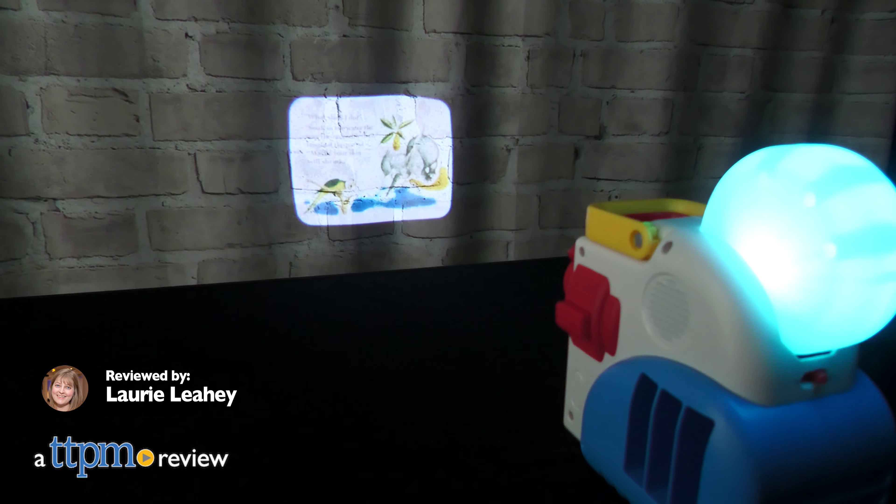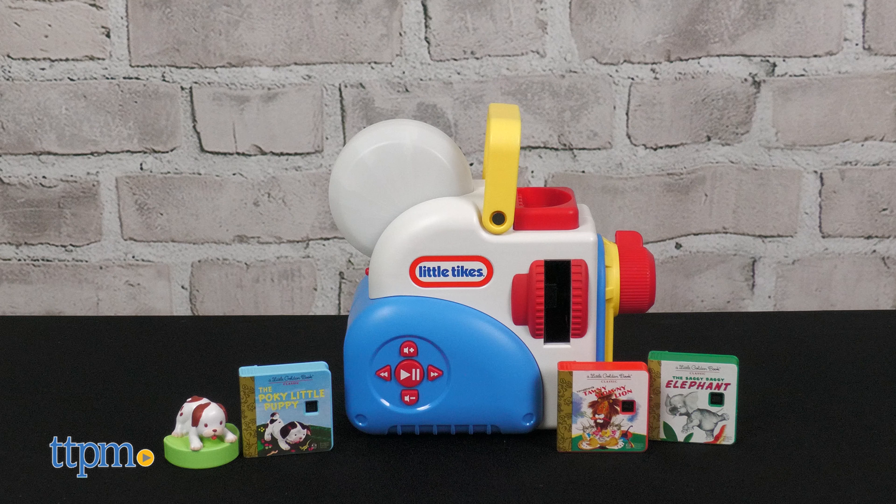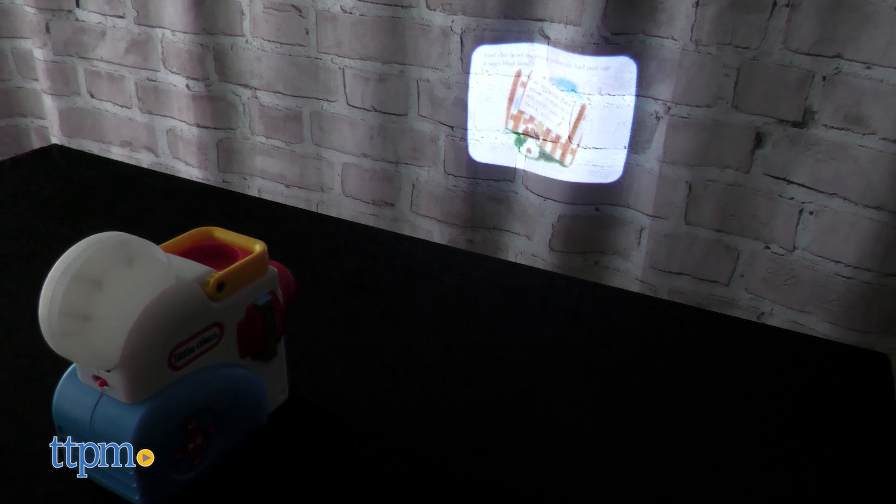Bring stories to life with the Little Tykes Story Dream Machine from MGA. This easy-to-use device projects favorite stories onto a wall for a fun bedtime story experience.